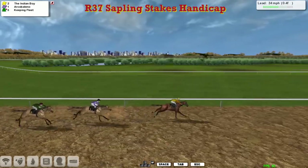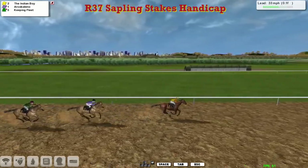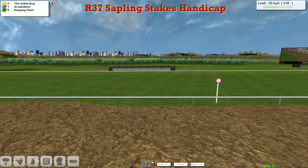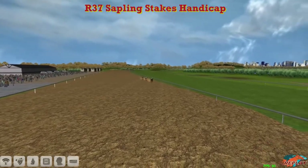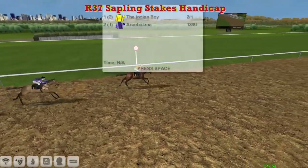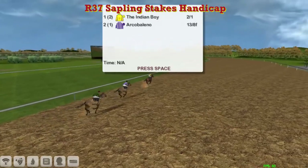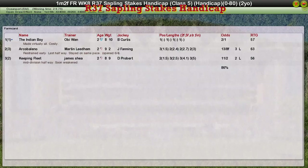And the Indian Boar is going to win this comfortably from Arca Bellina. He's run them ragged — the Indian Boar keeps going strongly to the line to win it from Arca Bellina in second and Keeping Fleet finishing back in third. Oceanport — he needs to be up with the pace, it looks like today, same as Brighton. The winner, Obi-Wan, a welcome winner for him. The Indian Boar wins it at 2-1. Second, Arca Bellina for Martin Needham, and third position was James Shea's horse, Keeping Fleet.